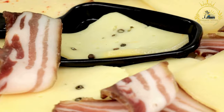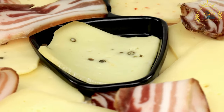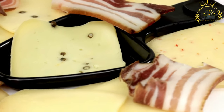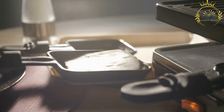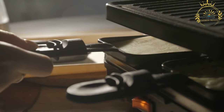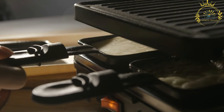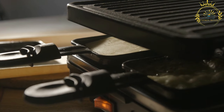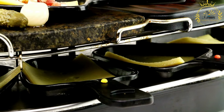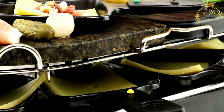Raclette cheese is the star of the dish. It is a semi-hard cheese made from cow's milk with a distinctive flavor. The cheese wheel is heated, and the melted cheese is scraped onto a plate or directly onto various accompaniments. Traditionally, raclette cheese is melted using a special raclette grill, placed close to a heat source until the surface melts and becomes bubbly, then scraped off onto the plate.